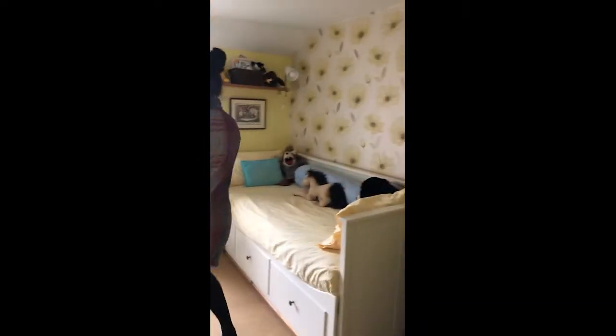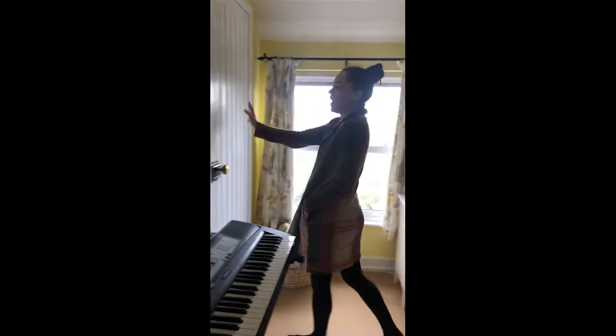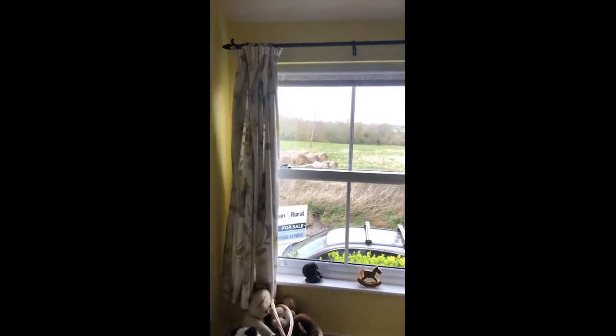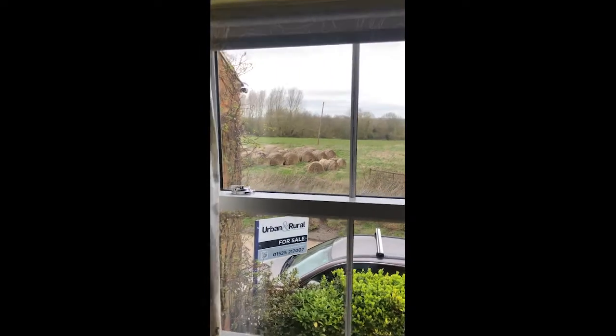We'll go to the upstairs of the property first of all. Now this property has an abundance of character. Into the third bedroom here, we do have the wardrobe and the storage cupboard as well. And as you can see from the windows, beautiful rolling countryside views.